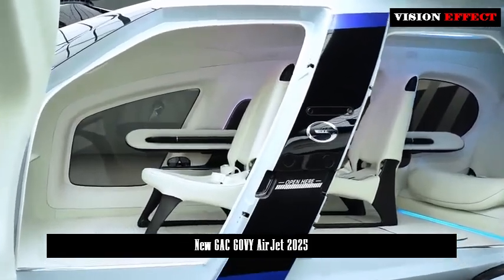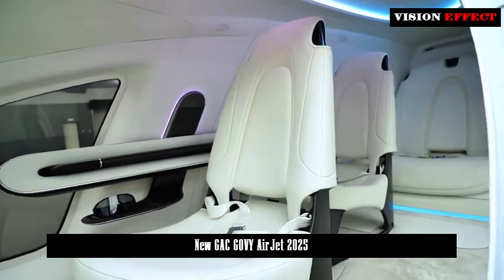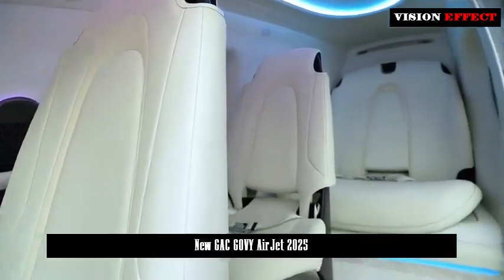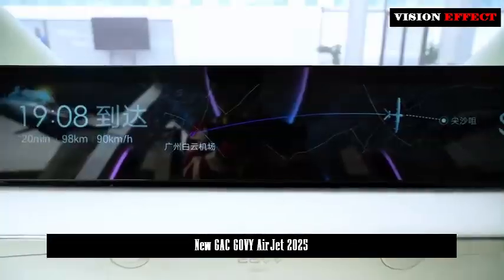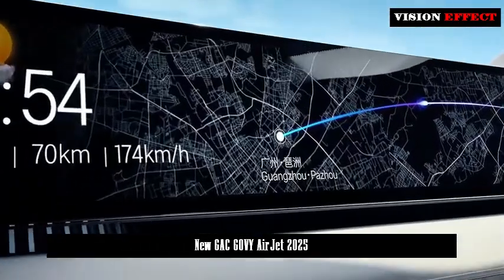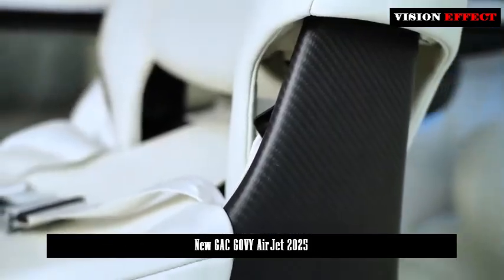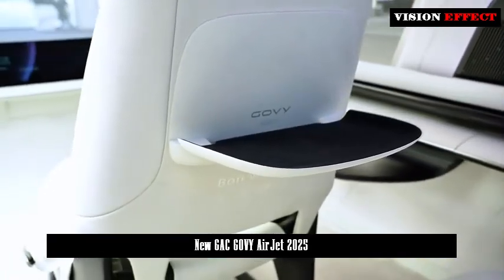Although the design of Govi Airjet is quite simple, it still has a certain pursuit of comfort. It adopts a unique 1+1 seating arrangement and integrates practical and comfortable configurations such as a full-type smart floating island, armrests, charging mobile phone holders, cup holders, speakers, and ambient lights. Ambient lights, sound, and fragrance systems can also be intelligently connected according to the scene to reduce passenger attention during the flight.